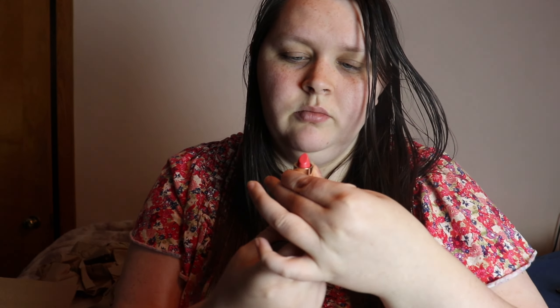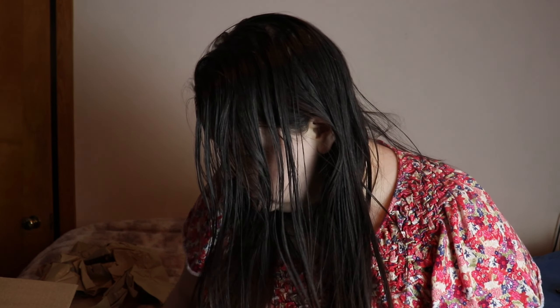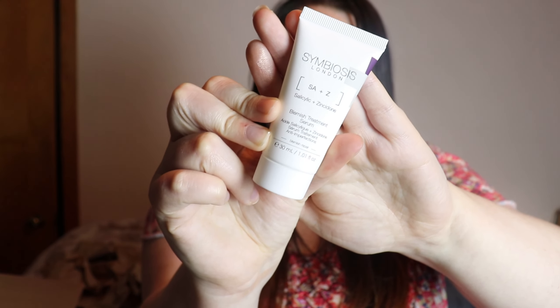The other thing is another Becca product — their Ultimate Lipstick Love in the shade Blaze. It's a really pretty pink color and pink is one of my favorite colors. It has a really nice magnetic click when you close it. The last one is from Symbiosis London — a salicylic plus zinc blemish treatment serum. It looks like a deluxe sample size, but I have acne and was hoping this would help with my breakouts. I'm excited to try it and hope it helps.